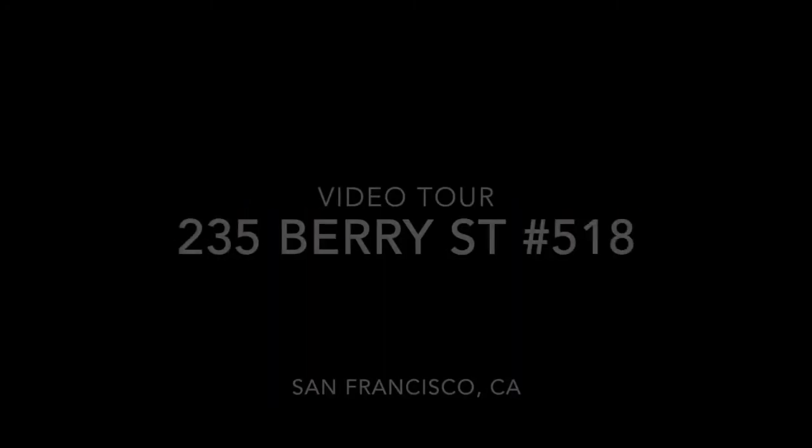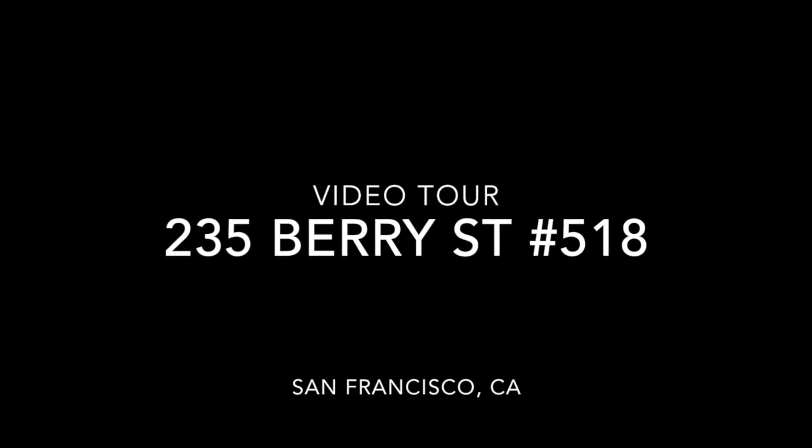Good afternoon. This is Taylor with Rentals NSF and this is the video tour of 235 Berry Street.